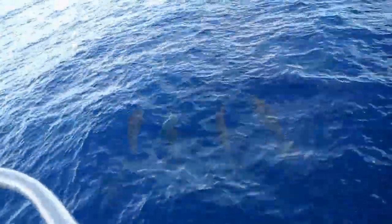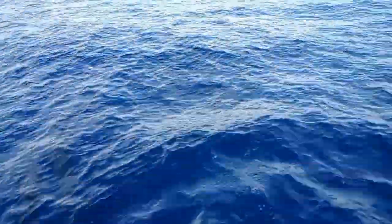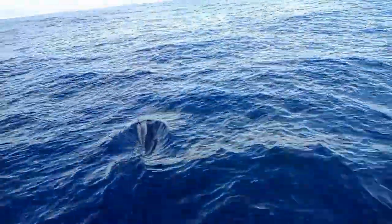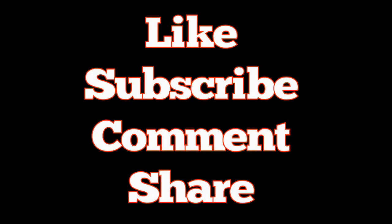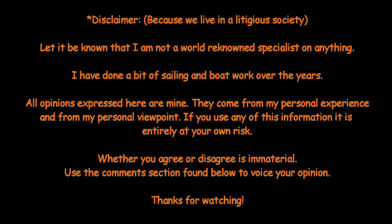We have friends here accompanying us — a dolphin! Right there, right there — dolphins! They are very big, swimming alongside. You are so pretty!